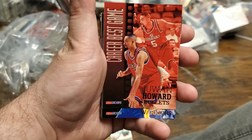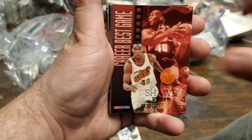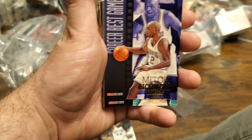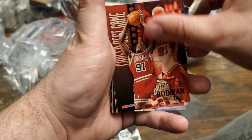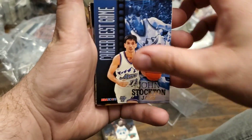Clyde Drexler, Juwan Howard, Joe Smith, Sean Kemp, Olajuwon. So far all pretty good cards. Pippen, Richmond, there's Robinson, there's Rodman, there's a Stackhouse, John Stockton.